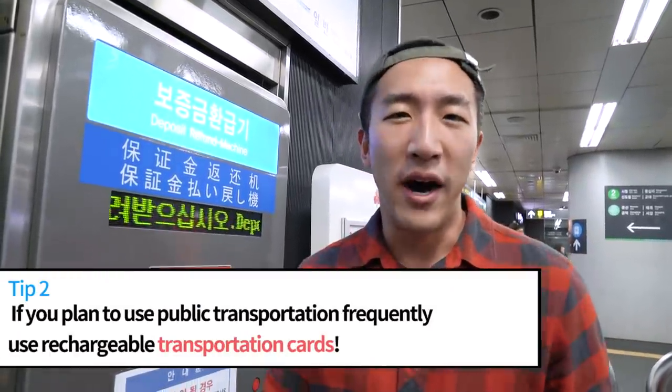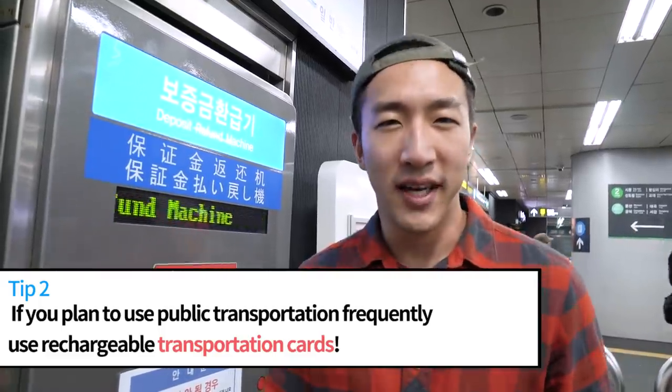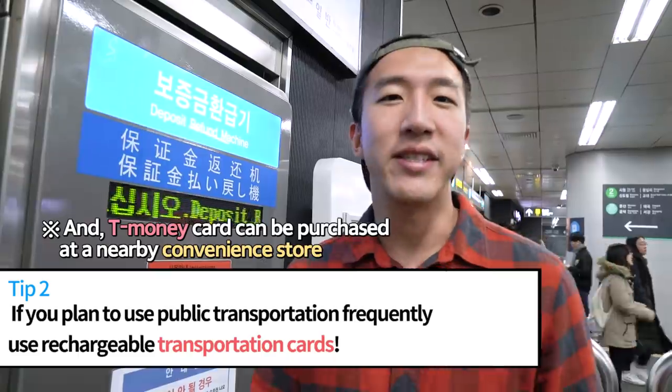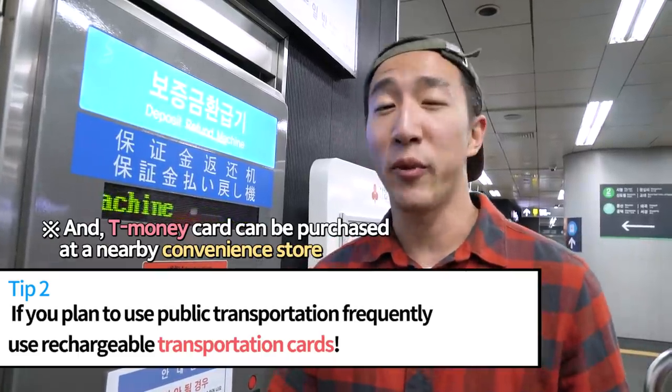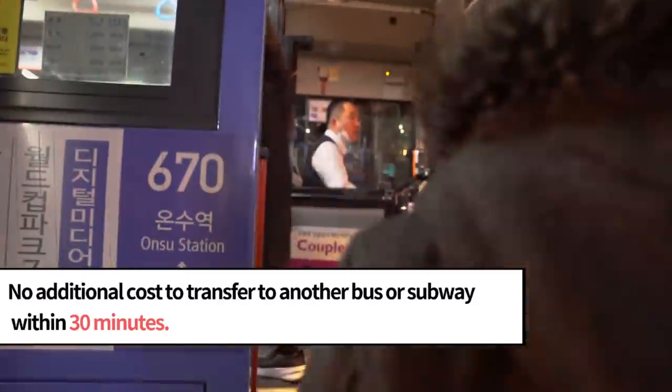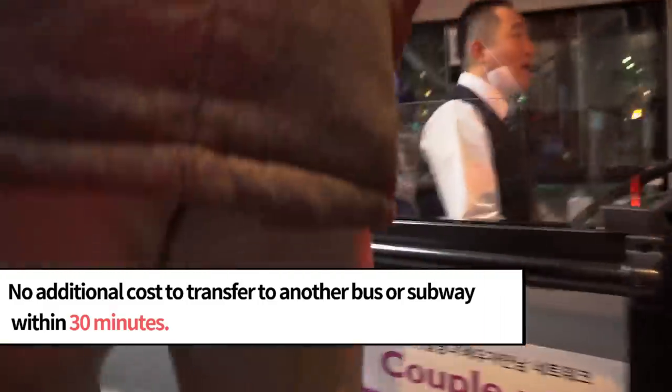However, if you're planning to stay in Korea for a while and you're planning to use a lot of public transportation, I would suggest you use the rechargeable T-money card instead of a single ride card, as it can be more convenient and can save you a lot of money. For example, if you're transferring from a subway to a bus and vice versa, and you make the transfer within 30 minutes, you can get on your transfer ride for free.